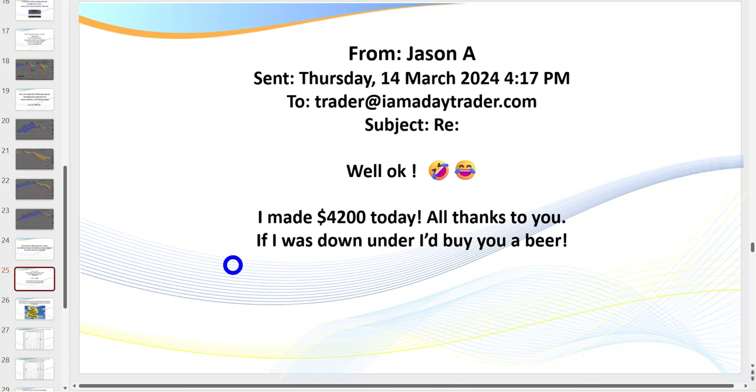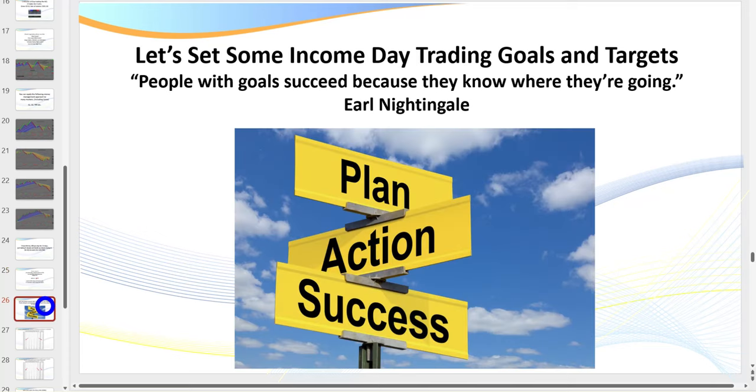Jason is actually trading with a prop firm, so you can apply what I teach there too. Last night in the live trading room we were talking about prop firms — I had no idea how many of my members are now with prop firms. You can apply these setups trading futures or forex with someone else's money. Before we get to the charts, I just want to do a quick reminder about why we need to have targets and goals, but they've also got to be realistic. As the late Earl Nightingale says: people succeed because they know where they're going.